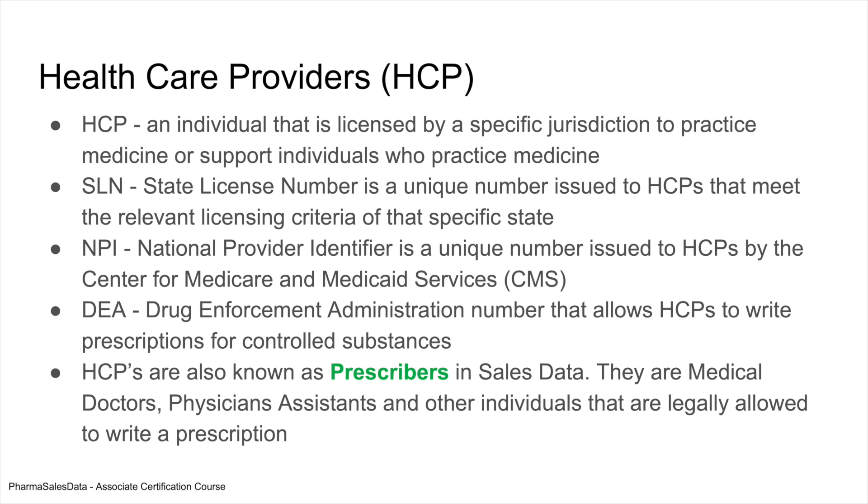The main one that they need is an SLN, a state license number. Many HCPs are licensed to practice medicine in multiple states, and each state has their own method of licensing these doctors, and that's referred to as an SLN.